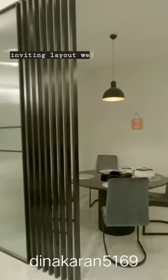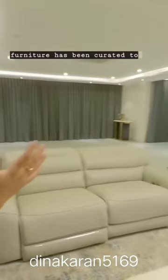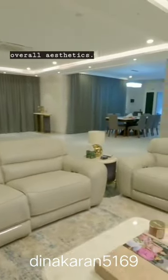To create an inviting layout, we have designed this partition between the living and dining spaces. Every piece of furniture has been curated to complement the house's overall aesthetics.